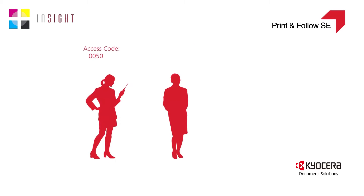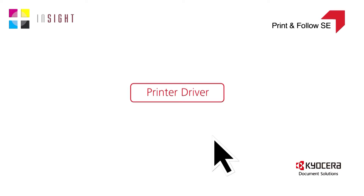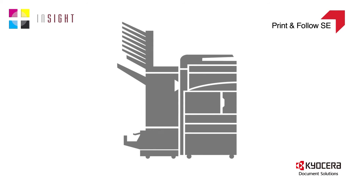When you're ready to configure, all you need to do is give an individual their access code. They will then use that to release their print jobs at the MFP. When a user's ready to print, all they do is select that print driver from the printer options and send it to print, then go and pick it up whenever they're ready to.